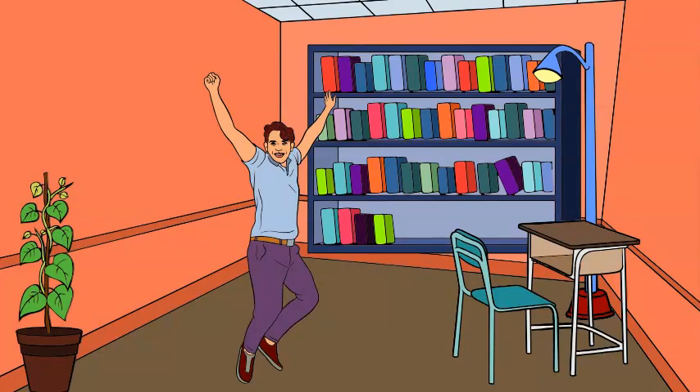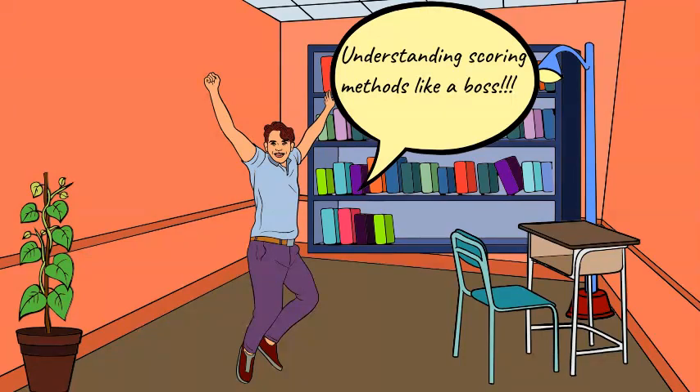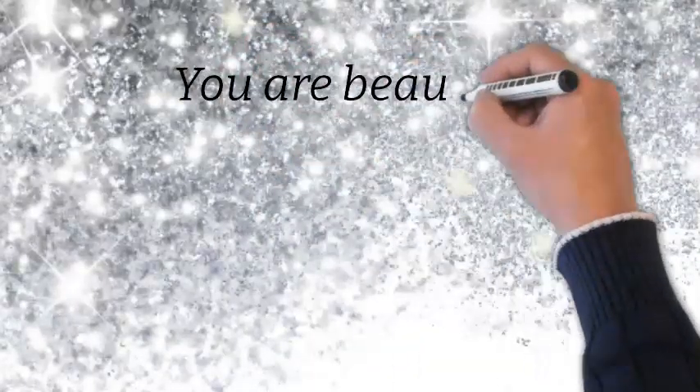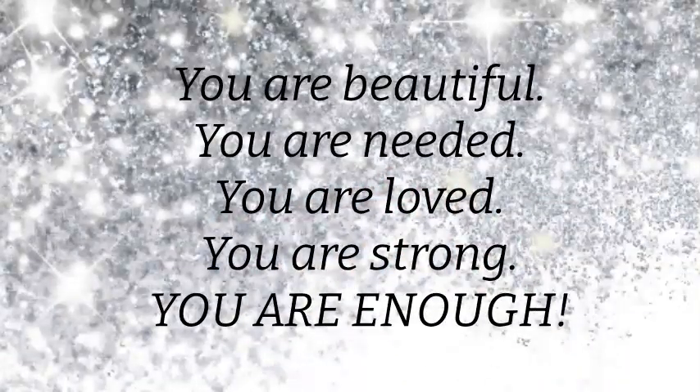And there you have it. Today, we talked about the new ways in which the scoring methods are used on the next-gen NCLEX. Stay tuned for our upcoming videos, where we will look at all the different types of items and how the new scoring method will affect how you answer them. And if no one's told you today, please remember: you are beautiful, you are needed, you are loved, you are strong, and most of all, dear friends, you are enough.